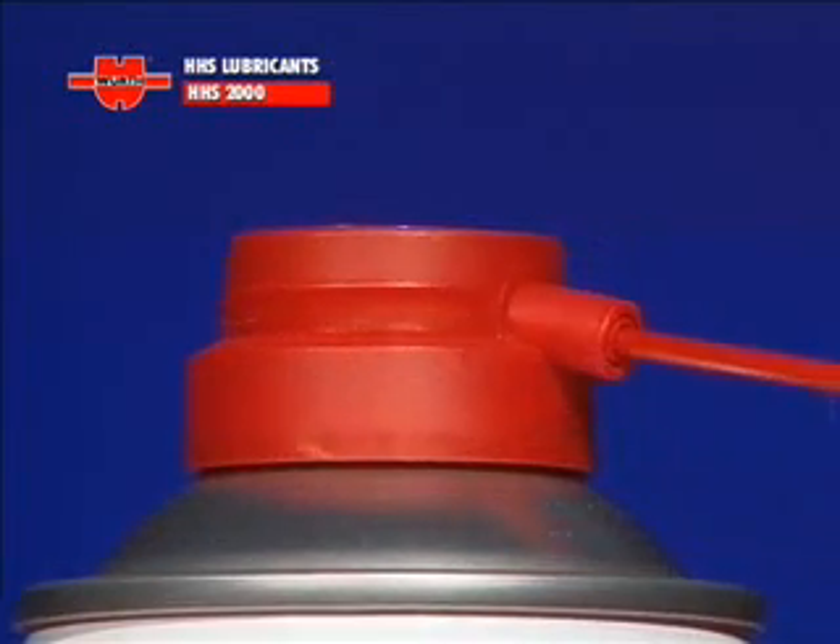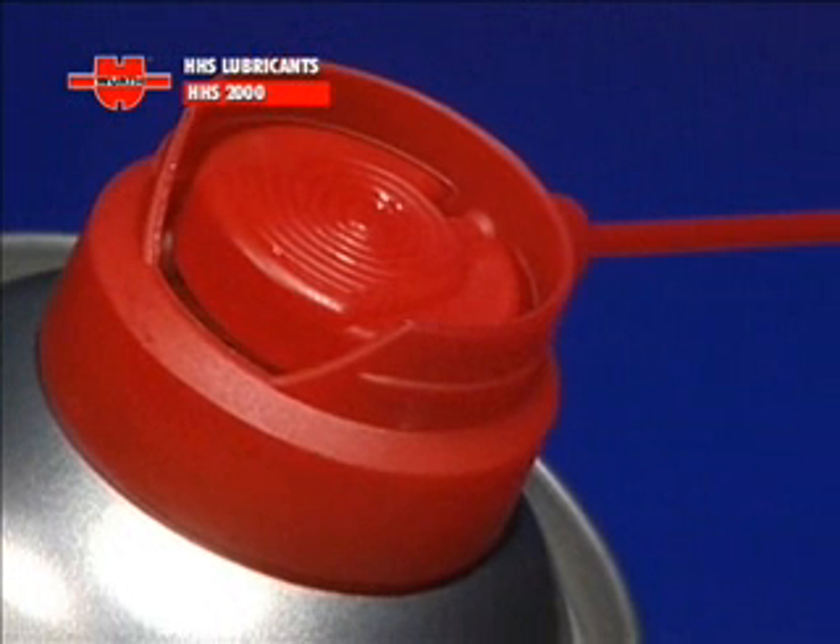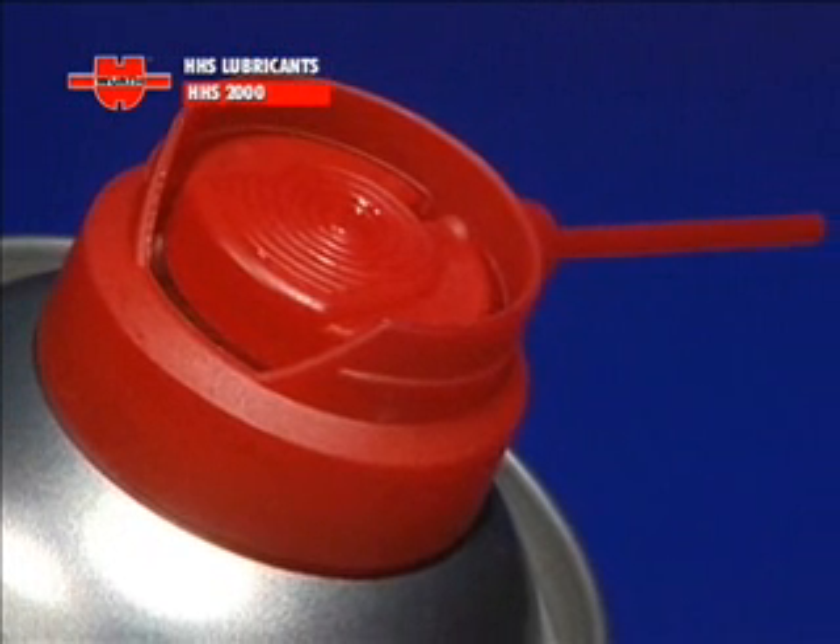Wirt HHS 2000 — the same quality as ever — is now available with a new cap, with a raised lip to prevent accidentally pressing the cap and spraying the product, even during transport.